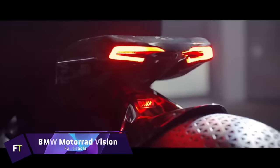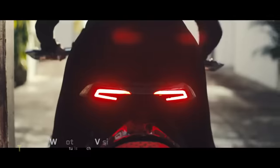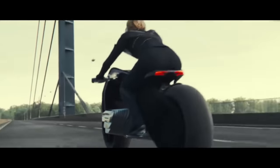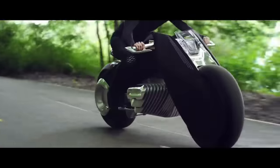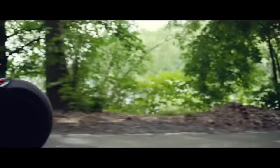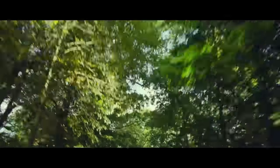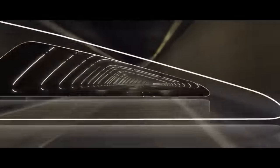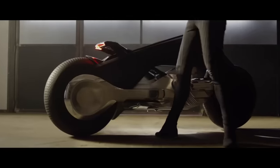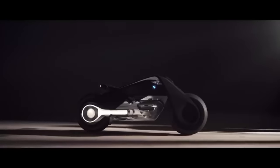BMW Motorrad Vision. Reimagining the dynamics of the rider-machine relationship, the BMW Motorrad Vision is a concept motorcycle from the future. Not only does it represent the future of motorcycling in the digital age, but it is also a universal emblem of freedom. With its zero-emissions engine and sculpture-like frame, the design pays tribute to BMW's motorcycle heritage while creating something completely new. With its smart safety features, this bike offers a nostalgic ride in a digital age, free from the hassle of traditional protective gear. Though it remains a source of design and technological inspiration for BMW's upcoming models, the concept vehicle is not yet for sale and does not have a predetermined price.